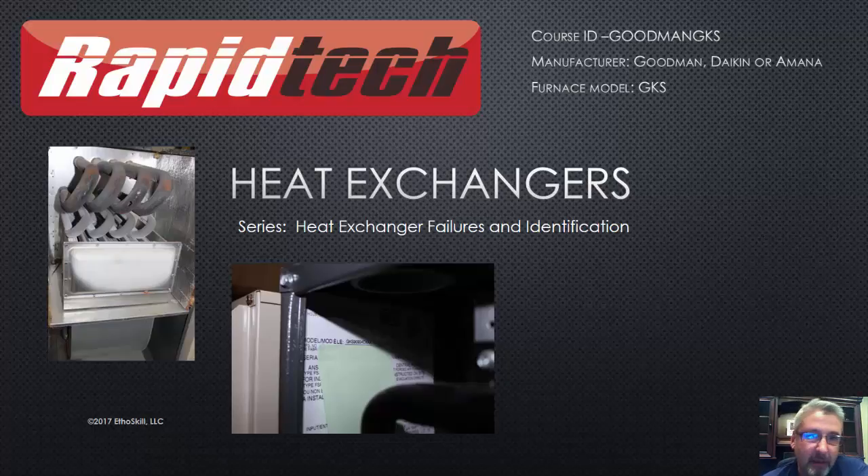Alright, welcome. Steve Holland here with RapidTech, one of the brands of Ethoskill. We're going to go over the Goodman model GKS tubular heat exchanger.